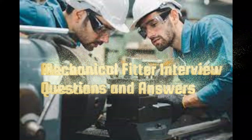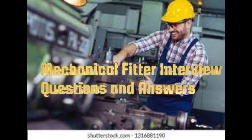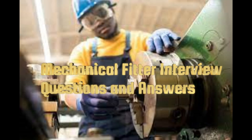Looking to ace your mechanical fitter interview? This video covers essential mechanical fitter interview questions and answers to help you prepare effectively. We'll discuss common questions, such as what are the different types of fit in engineering, and how do you ensure precision in your work. Learn how to showcase your skills, experience, and problem-solving abilities to potential employers. Perfect for both beginners and experienced fitters, our tips and sample answers will give you the confidence you need to succeed.